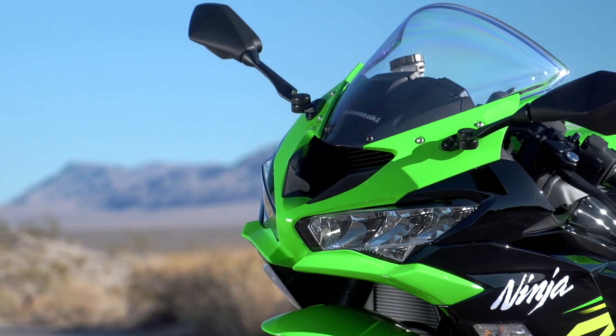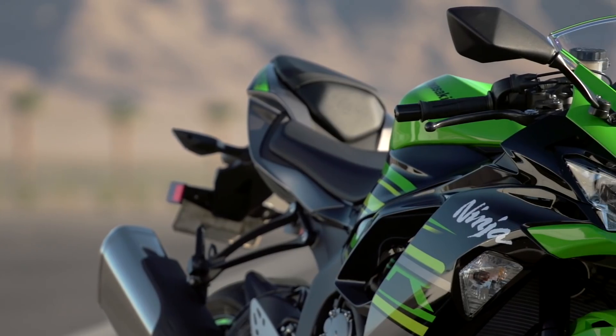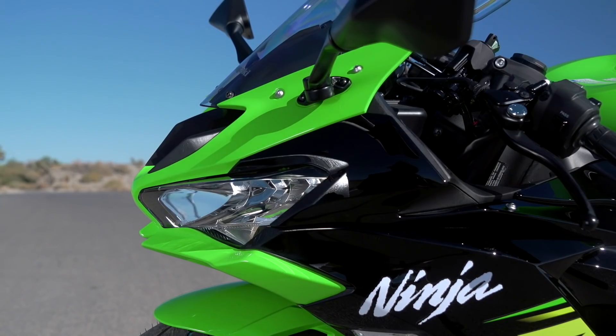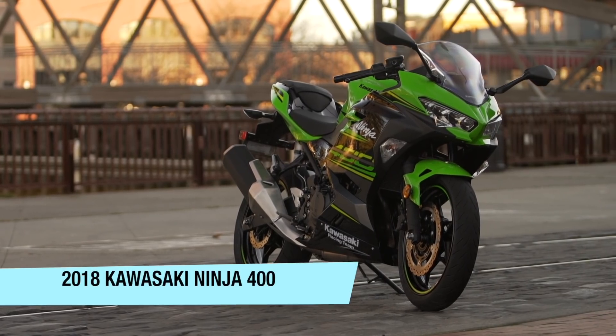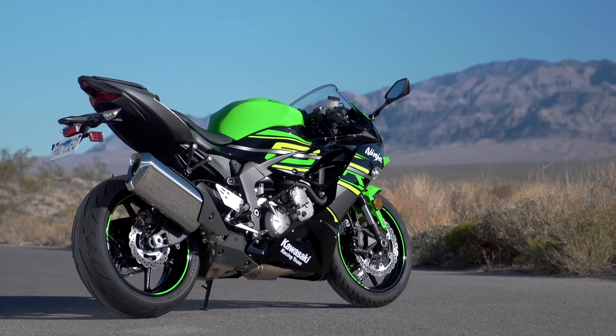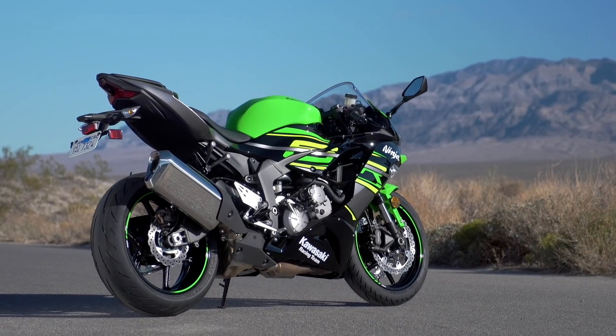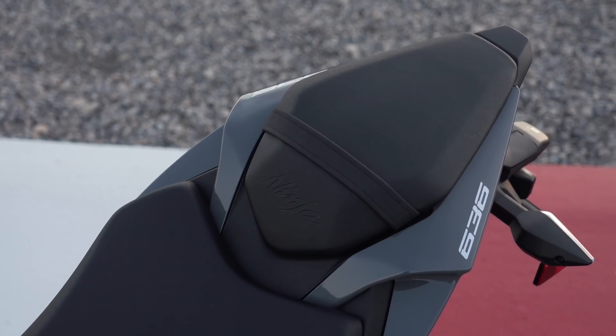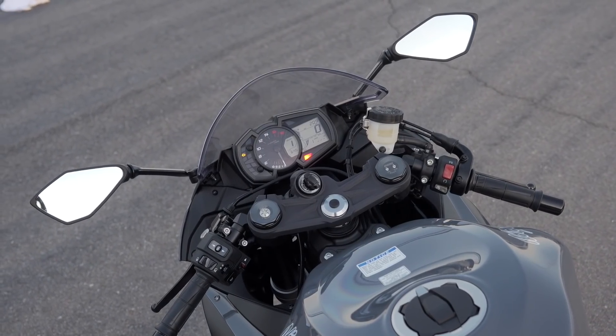Starting with the most obvious change in the bodywork, Kawasaki has taken a few design cues from their junior cup weapon, the Ninja 400, with the now twin LED headlight-equipped front fairing looking suspiciously like the 400 that debuted earlier this year. The seat unit, also featuring LED lighting, is slightly sharper and shorter front to back than the 2018 piece, although the gas tank shape remains the same as before.